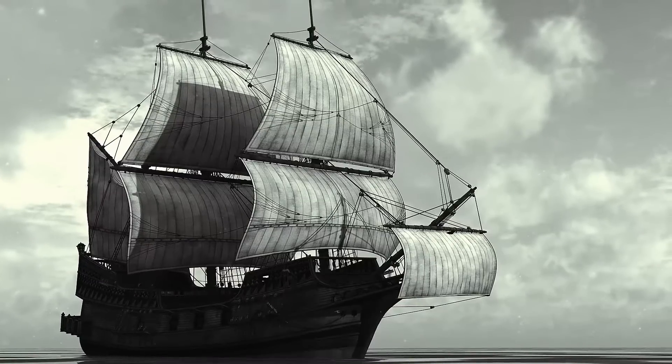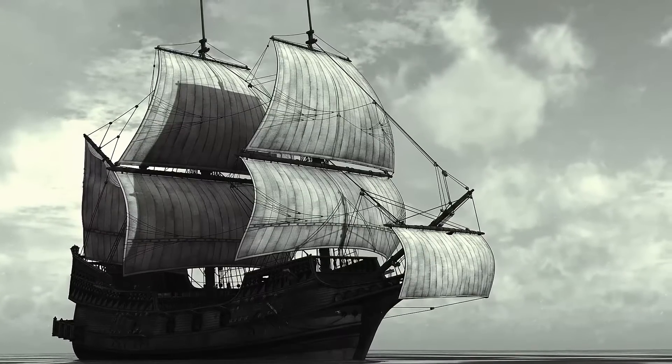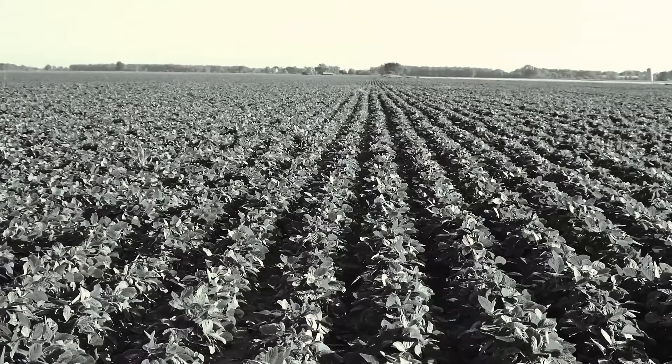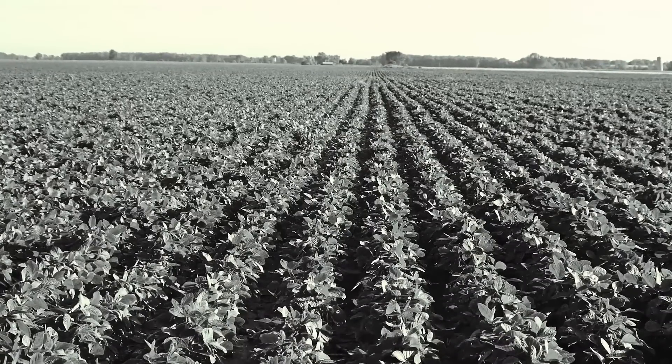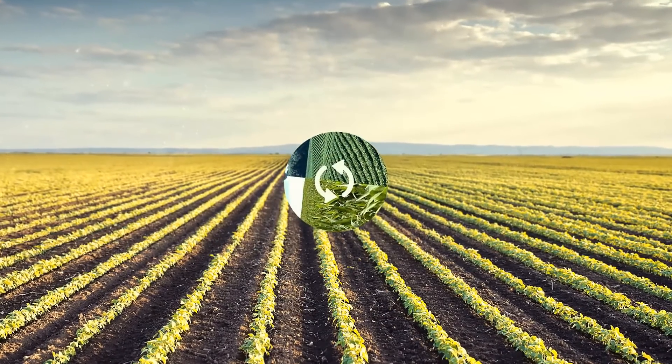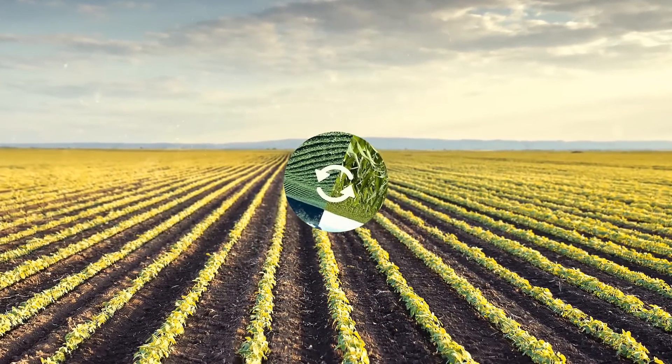The first soybeans arrived in America in the early 1800s as ballast aboard a ship. It wasn't until 1879 that a few brave farmers began to plant soybeans as forage for their livestock. The plants flourished in the hot, humid summer weather characteristic of northeastern North Carolina. In 1904, the famous American chemist G.W. Carver discovered that soybeans are a valuable source of protein and oil, and he encouraged farmers to rotate their crops with soybeans — to the surprise of the farmers, this produced a better crop.